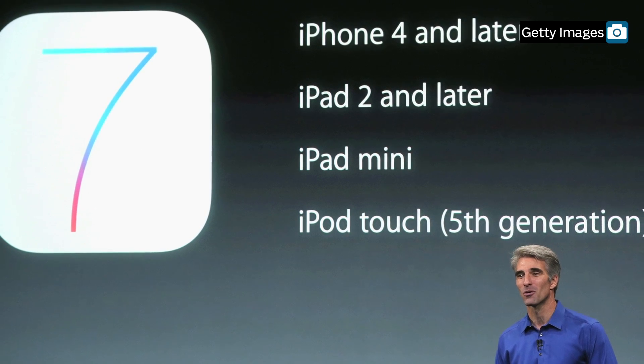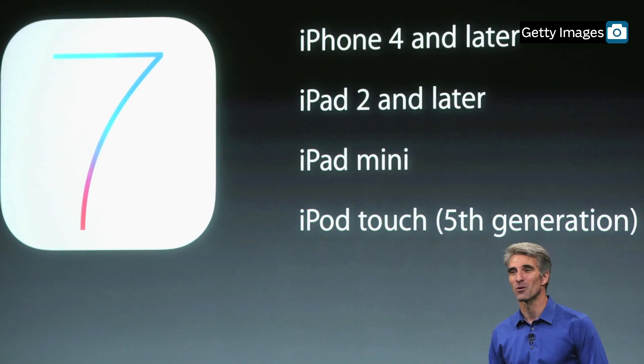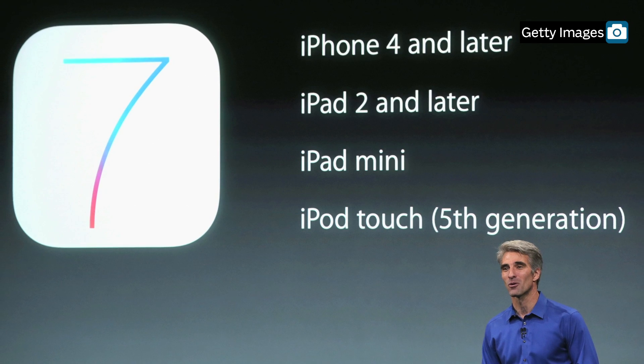Some of those not looking to buy new iPhones can still upgrade their current ones. iOS 7 will work on iPhones 4 and later.